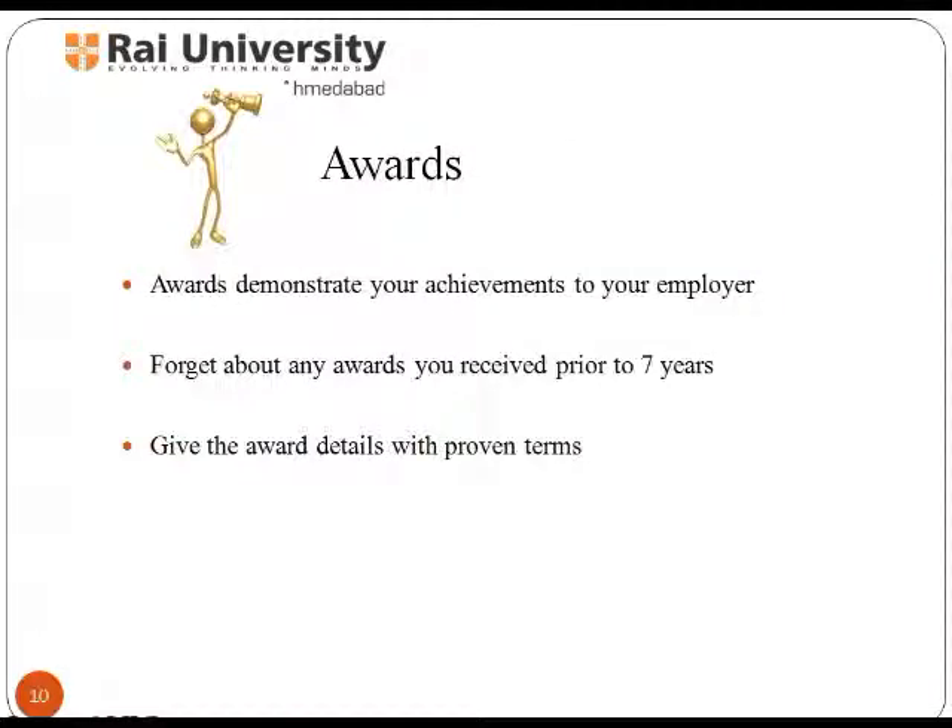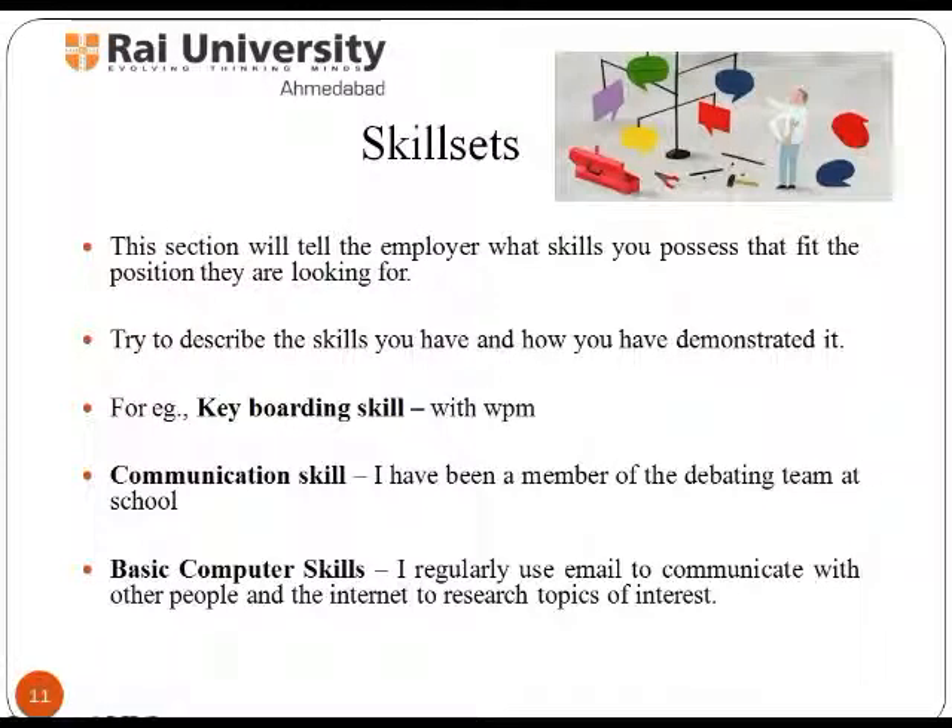During your professional tenure, you would have received certain awards for outstanding performance, or in some extracurricular activities during academics, or would have been awarded a scholarship for outstanding academic performance. The skill sets section will tell the employer what skills you possess that fit the position they are looking for. Try to describe the skills you have and how you have demonstrated those skills — for example, mentioning the typing skill with words per minute.